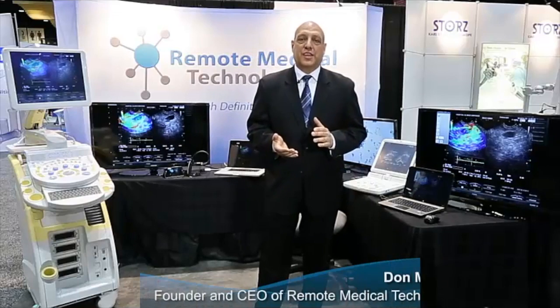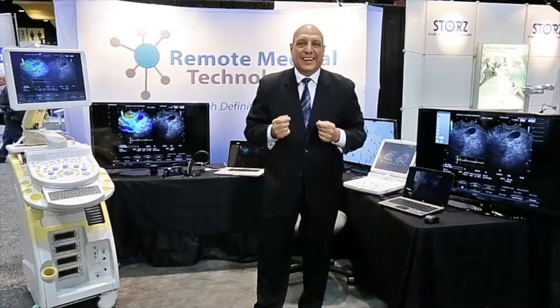Hello, my name is Don Marchand. I'm founder and CEO of Remote Medical Technologies. Remote Medical Technologies has developed a secure, extensible and easy to use multimedia services platform that basically allows doctors to help save lives.